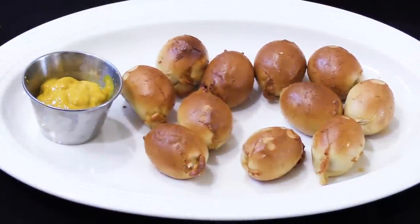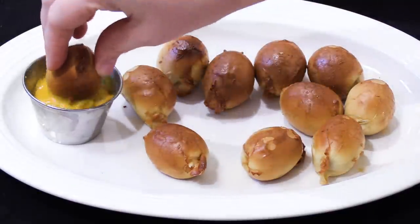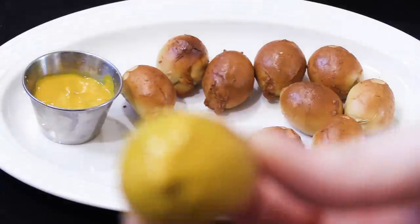I tried one more pretzel popper, but this time with some yellow mustard. The mustard did a fantastic job complementing the pretzel, as mustard usually does.